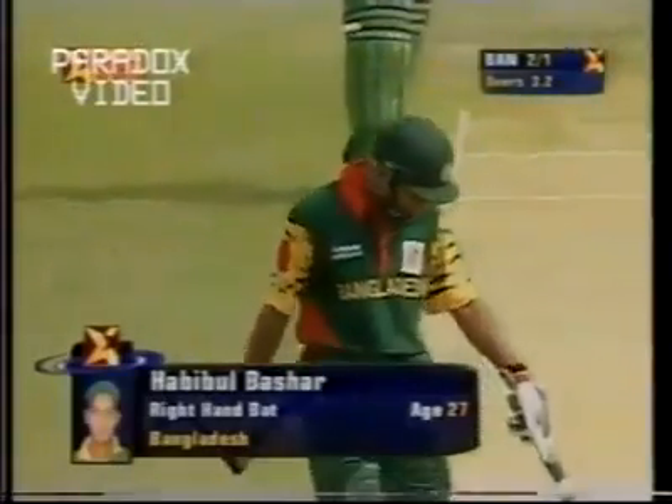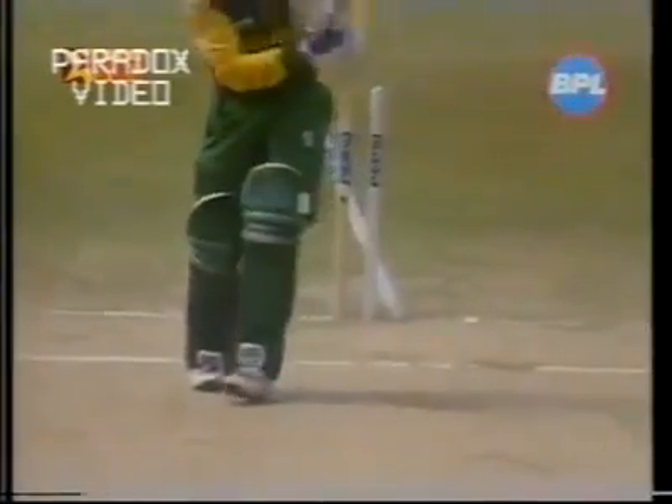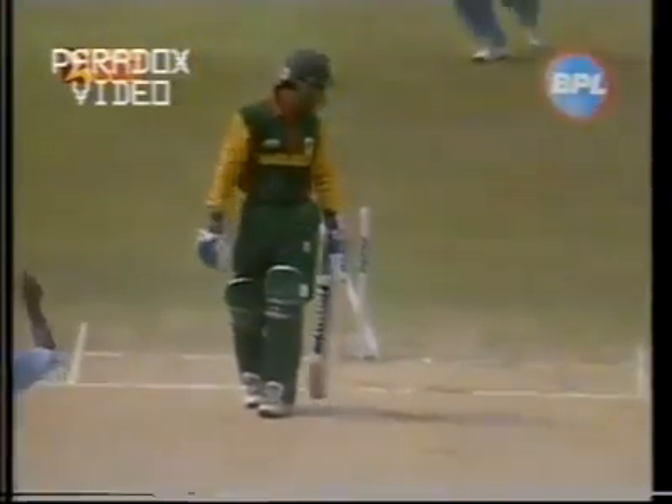And I think what did him was the late swing. Watch this late inswing — that's what's really done Javid Umar. A gap created between bat and pad; he was looking to play it away on the onside and the ball sneaked through. It's a good start here for Kumaran and India.